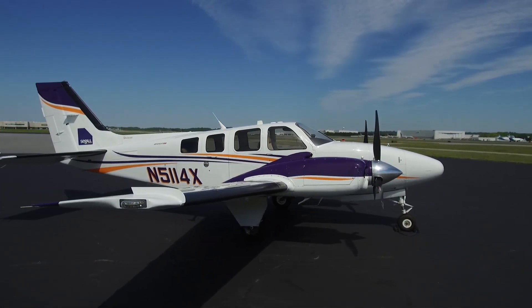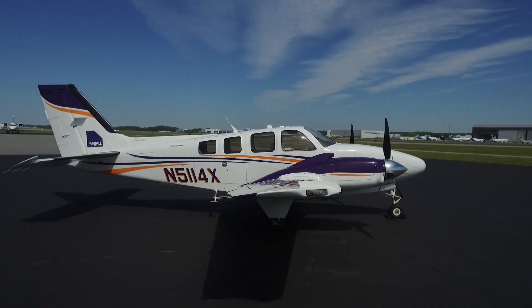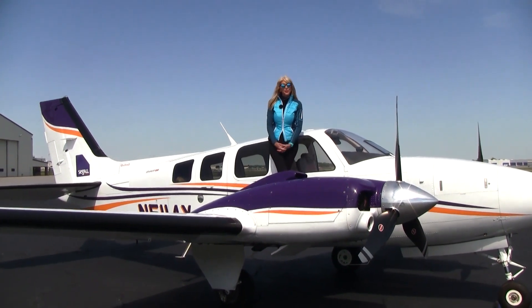Something else you should know — the Wing Spar AD does not apply to this aircraft. One owner, always hangared, no damage history.